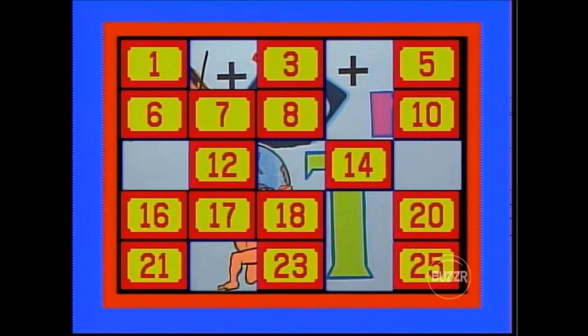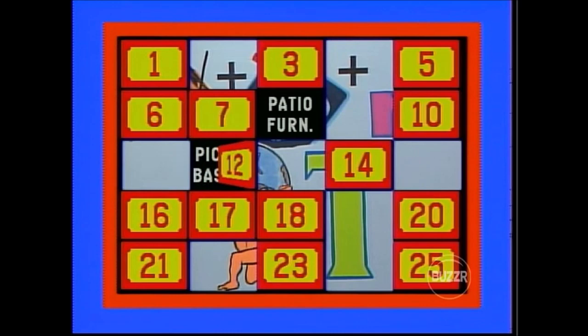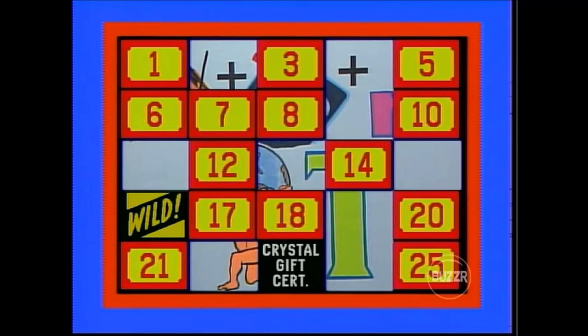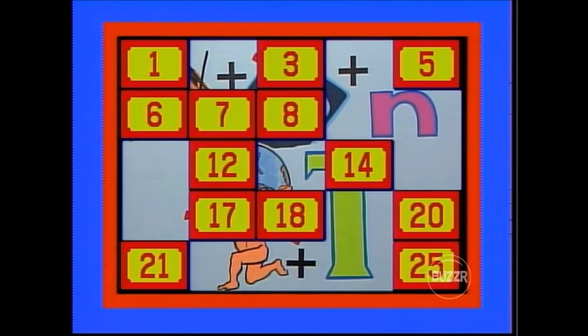Not quite. Number 8 is revealed as patio furniture. Michael tries to match it with number 12 — picnic basket. No match. He tries number 23 — crystal gift certificate. Then number 16 — wild card! He uses it to match the crystal gift certificate at number 10. It's a match! Gwen now has control of the board with three pieces of the puzzle visible. She could get another shot at a car.